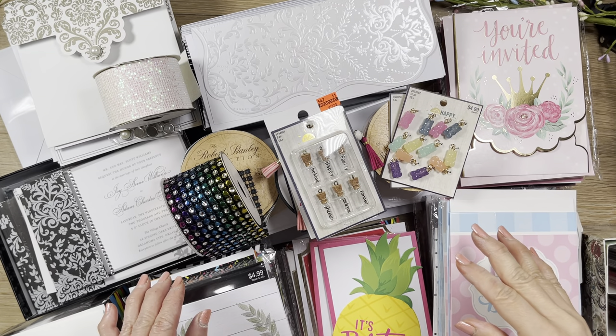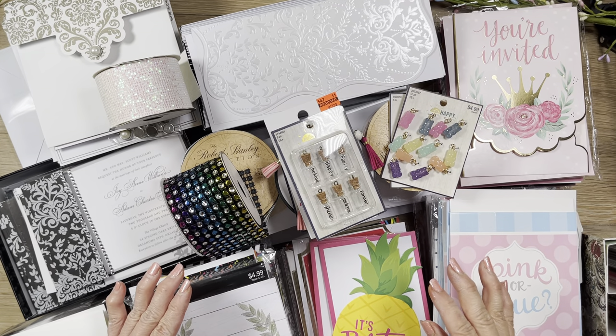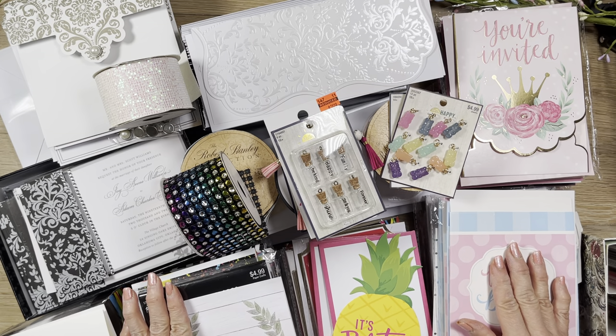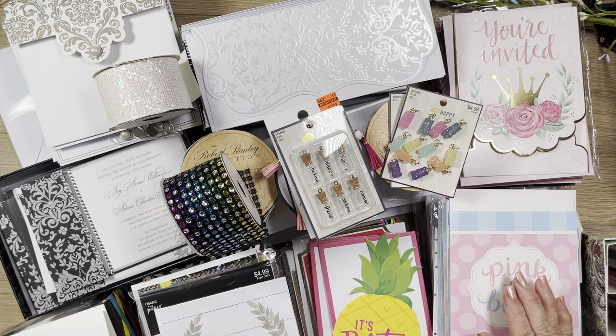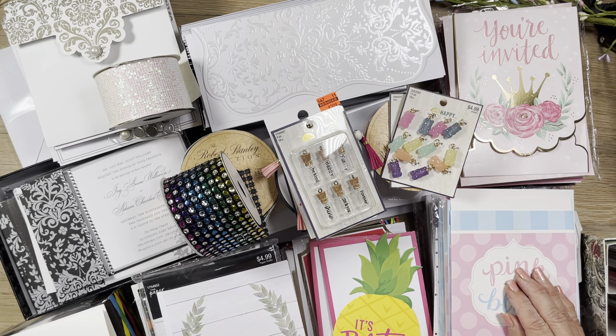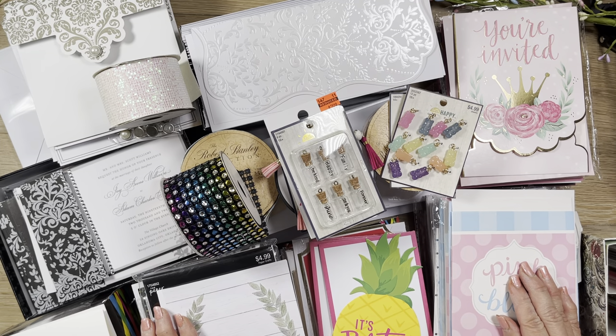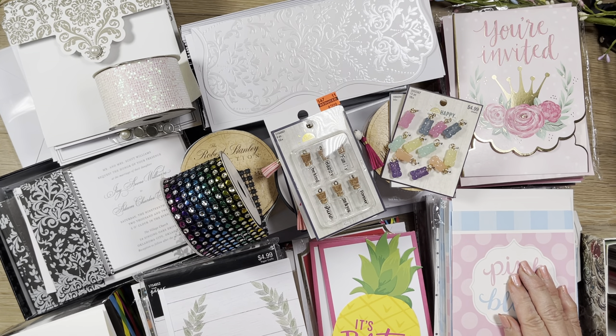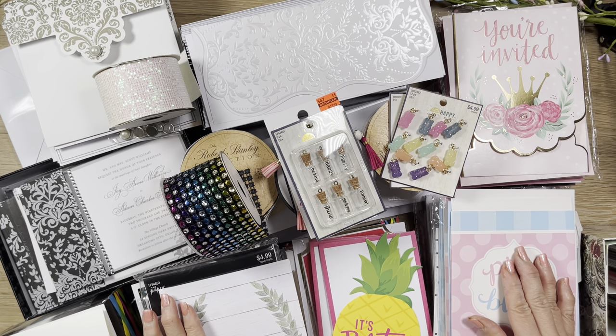Good morning! It's Rosalie with Can't Wait to Plan. I am so excited to show you a haul — a huge haul. I did some major damage at Hobby Lobby yesterday. I actually went to two of the locations closest to my home. They're about 20 minutes from my house both ways, and I got a lot of stuff.